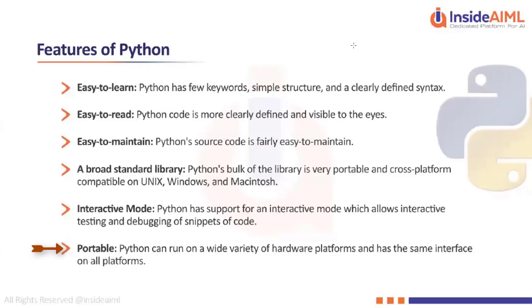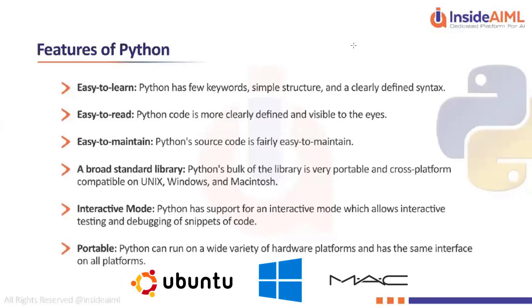If you talk about Jupyter Notebook, which we are going to install shortly, its interface is going to remain the same whether you install it on an Ubuntu machine, a Windows machine, or a Mac. You can also use Jupyter on the cloud, and everywhere the interface is going to be the same.